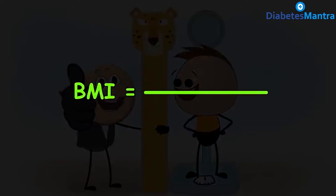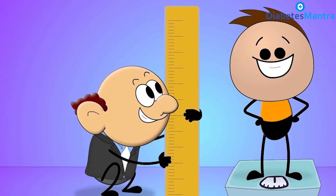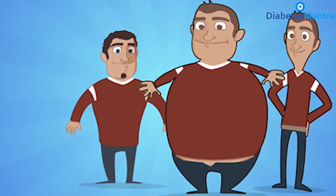The BMI calculation divides an adult's weight in kilograms by their height in meters squared. The results of a BMI measurement can give an idea about whether a person has the correct weight for their height.